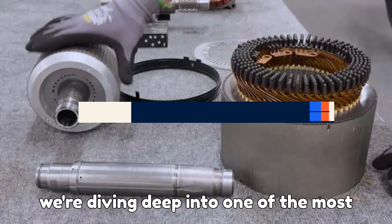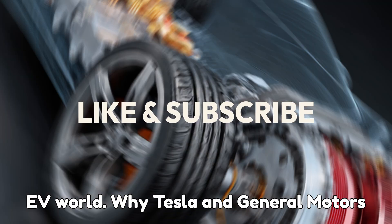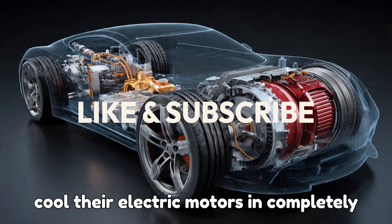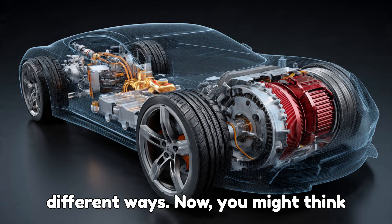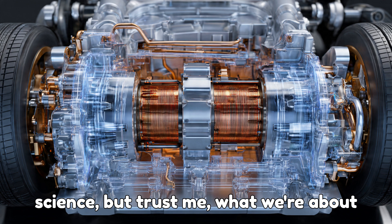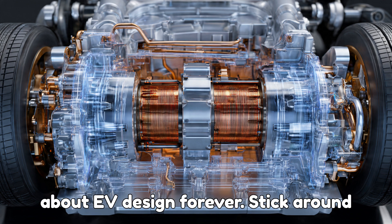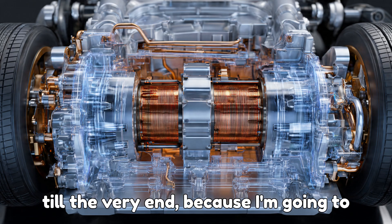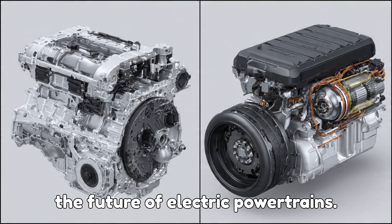Today, we're diving deep into one of the most fascinating engineering showdowns in the EV world — why Tesla and General Motors cool their electric motors in completely different ways. You might think cooling an electric motor is a solved science, but what we're about to uncover will change how you think about EV design forever. Stick around till the very end, because I'm going to reveal which method might secretly shape the future of electric powertrains.